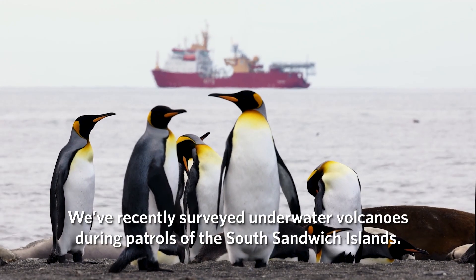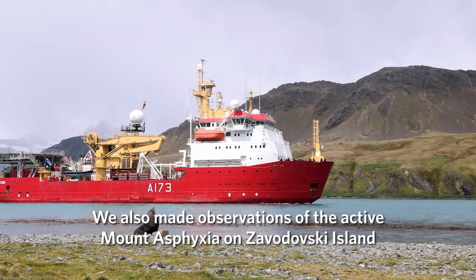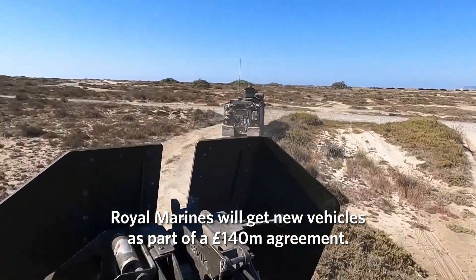We've recently surveyed underwater volcanoes during patrols of the South Sandwich Islands. We've also made observations of the active Mount Assyria on Zavodosky Island, home to one of the world's largest colonies of chinstrap penguins.